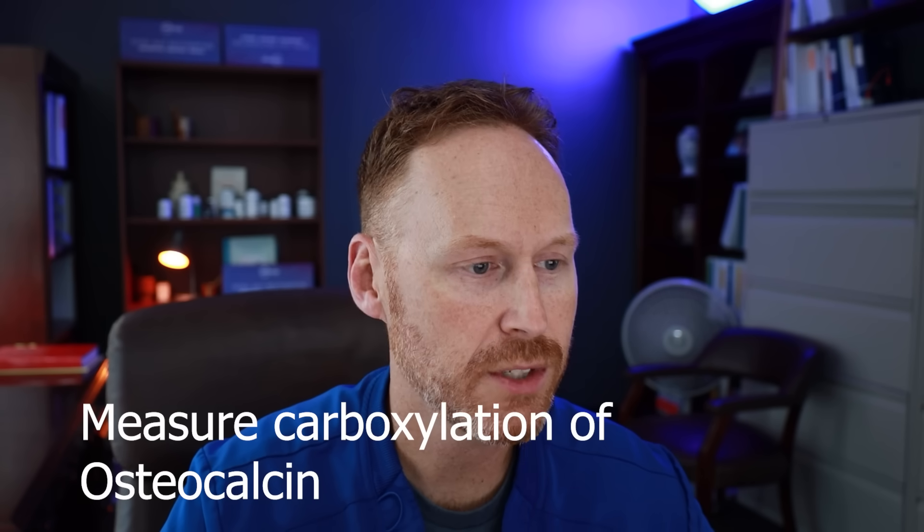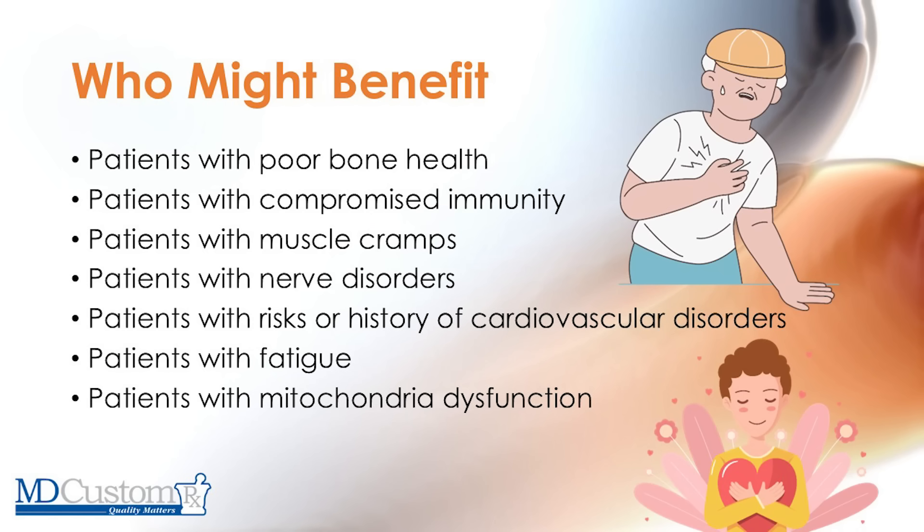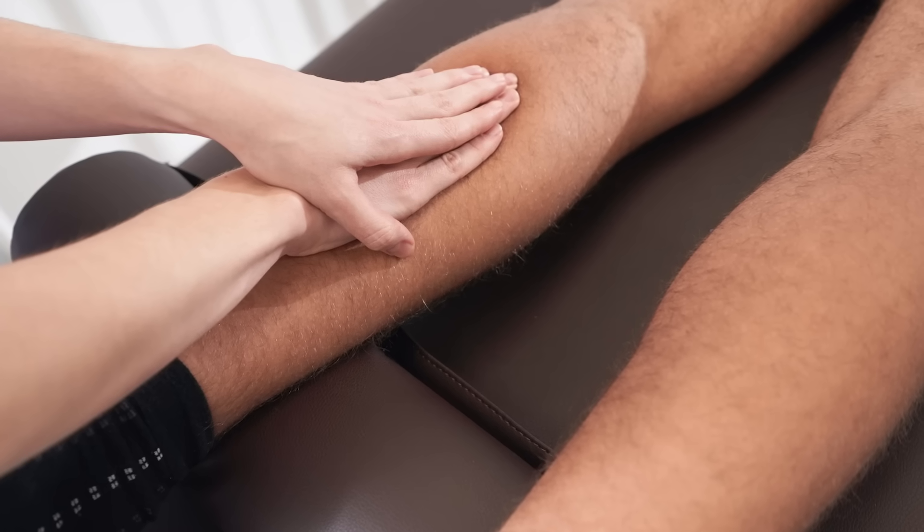People with poor bone health or a compromised immune system may benefit. There are indirect ways to measure K2 levels, such as looking at osteocalcin. Patients with muscle cramps — we see a lot with restless leg syndrome — vitamin K2 can be helpful for that, as well as magnesium, which is a co-factor that helps vitamin K2 do its job. So magnesium and K2 should possibly be paired together. Run all this by your medical provider, but be aware muscle cramps could be an issue.